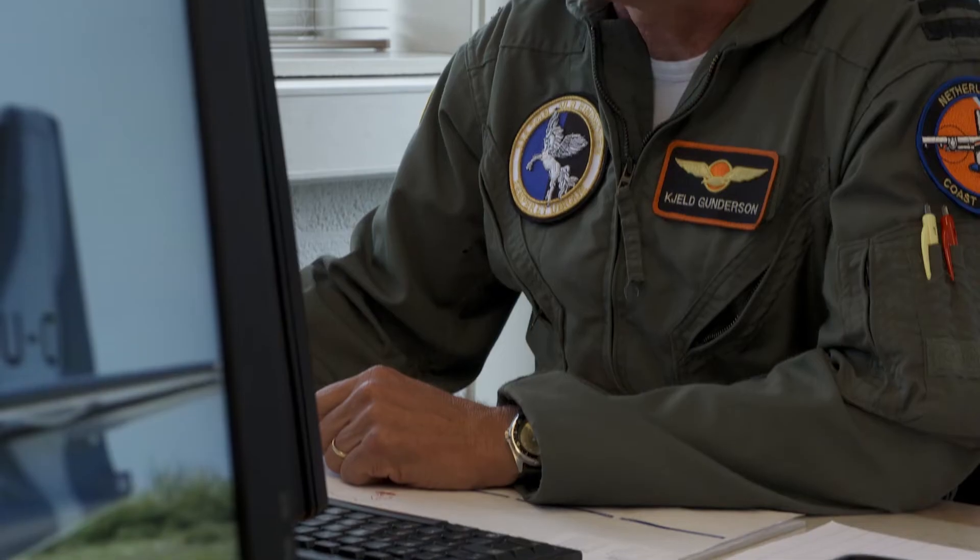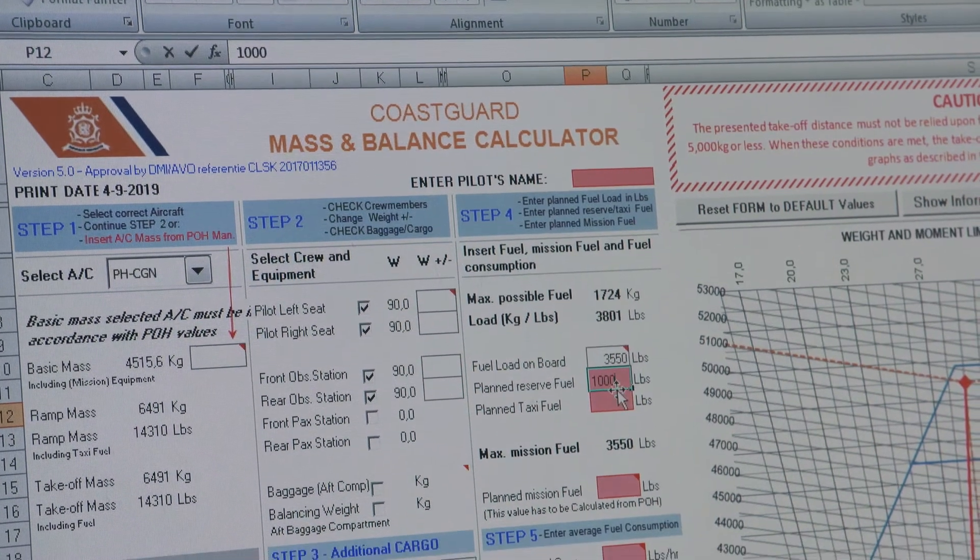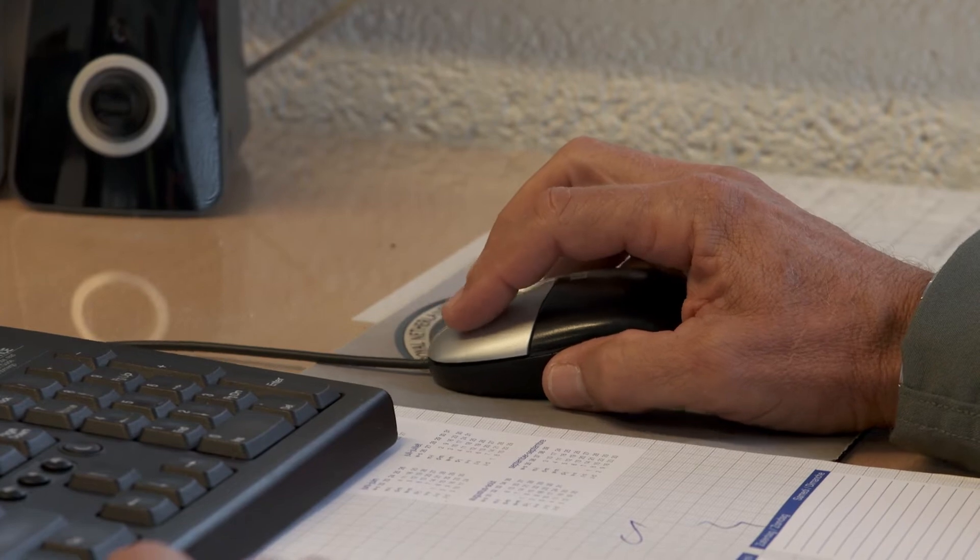For the Netherlands Coast Guard, it's very important that JetSupport has a good relationship with Honeywell directly. Because if for whatever reason we have problems — and there are always problems — the good thing is that there is a direct line to Honeywell. So parts and communication is very good, very important, very quick. And that's actually what we need — that's most beneficial.